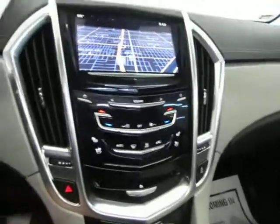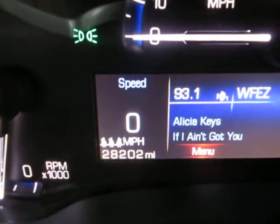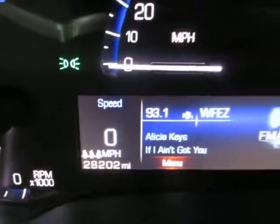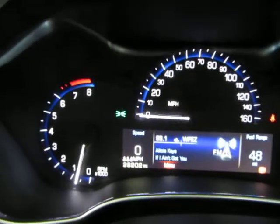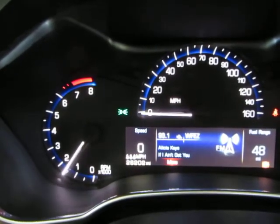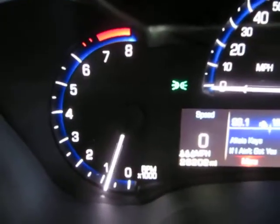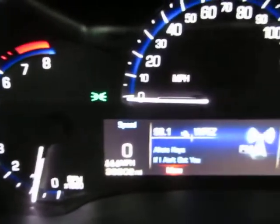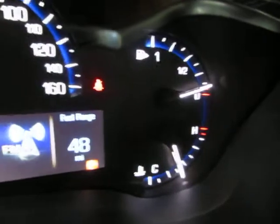It has 28,202 miles and is under a full warranty. The car is running right now — it's a 3.6-liter V6. I'm revving the engine now just so you can see the car is running and handling perfectly, and that there is no check engine light, no airbag light, no service engine soon — nothing like that. Everything is running and working perfectly.